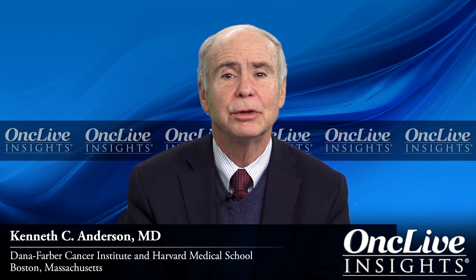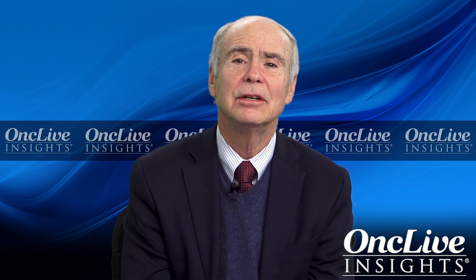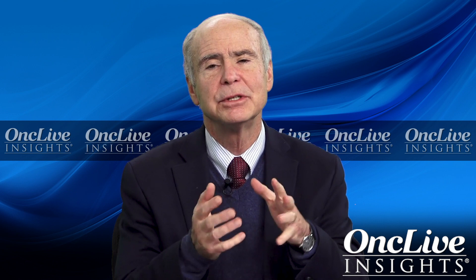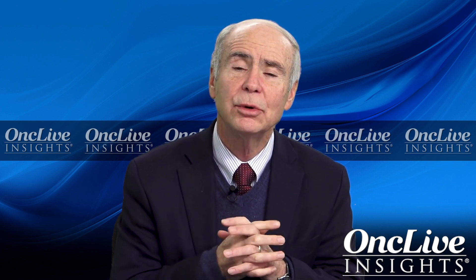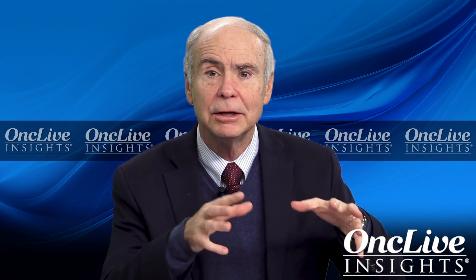The bone marrow microenvironment is extremely important in multiple myeloma, and we and others have been studying that for many decades. In the microenvironment of patients with myeloma, the fact that myeloma cells bind to the microenvironment — extracellular matrix proteins or accessory cells in the bone marrow — in and of itself confers drug resistance. We also have cytokines in the bone marrow, such as TGF-beta, interleukin-10, VEGF, and many others, that can confer immunosuppression.